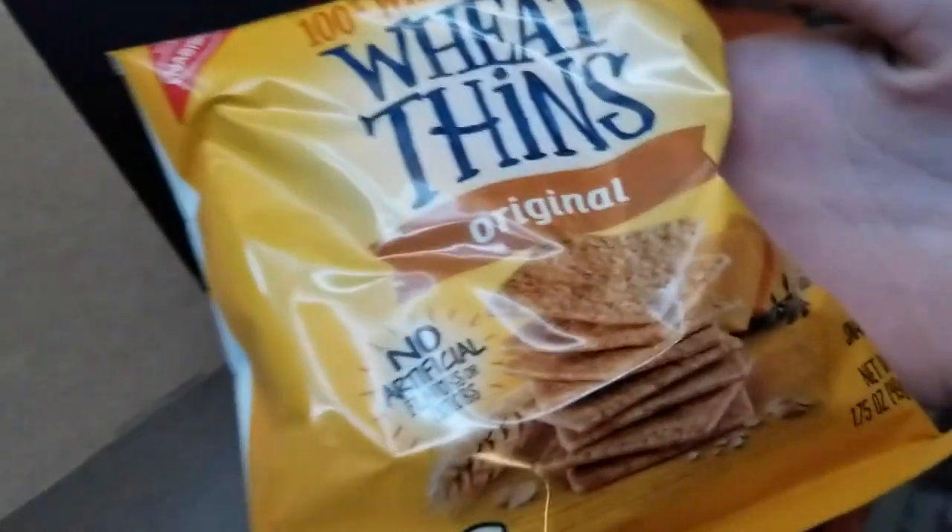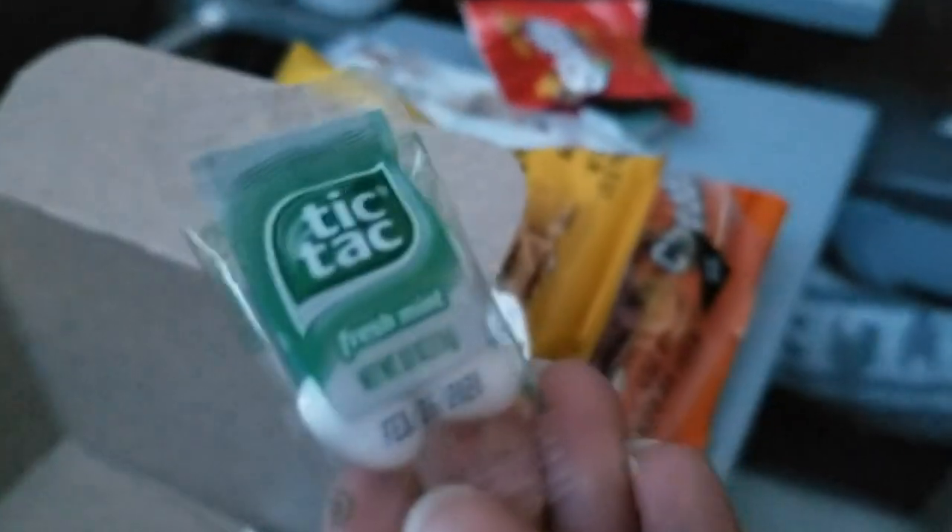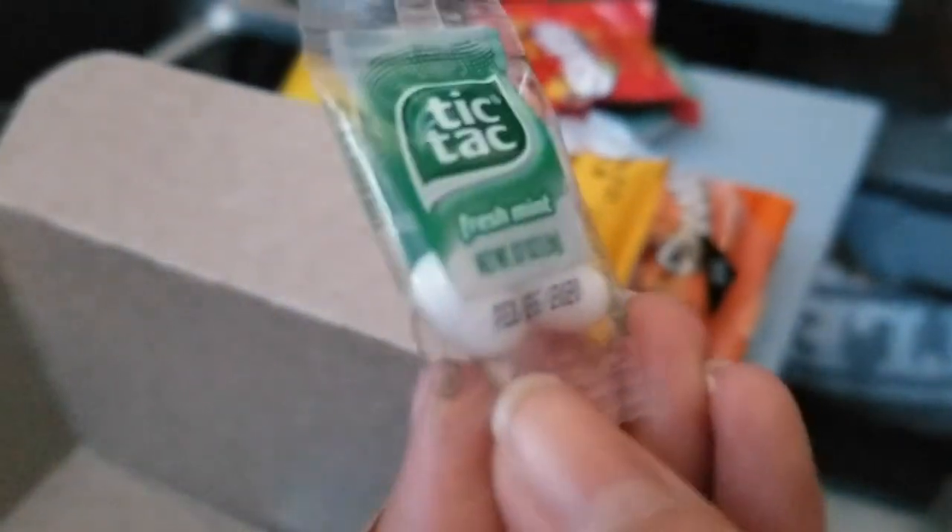You've got your hard salami, and then they also include this package of Wheat Thins that is not a small, wimpy package — I've never seen a Wheat Thins package that full. You've got your breath mints for your after-dinner mint, and of course your napkin and a plastic knife for spreading.